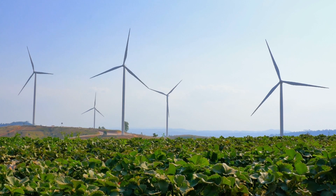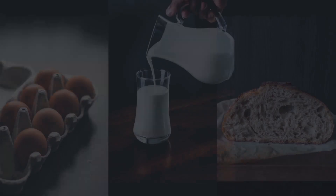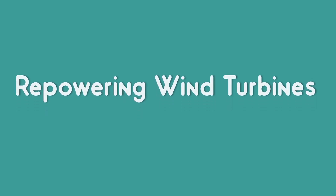Have you ever thought about the future of wind turbines? Do you think the one you see today is going to be there forever? Or does it have any expiry date like you have with your eggs, milk and bread? I think everything in this world has an expiry date including wind turbines. Here comes the picture of repowering wind turbines.